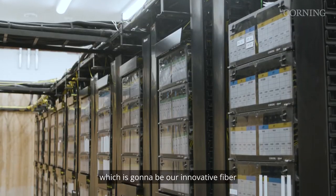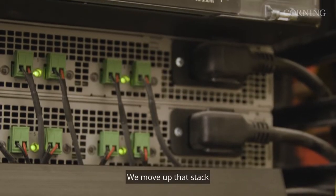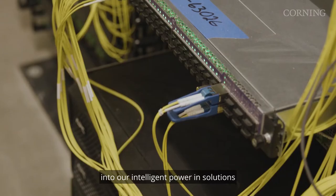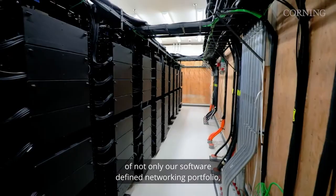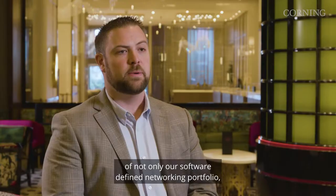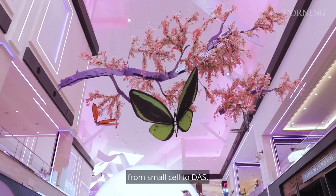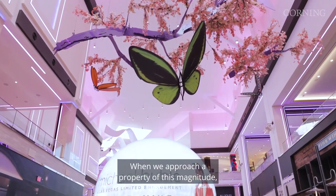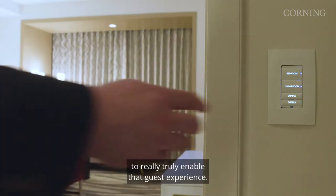Our Everon portfolio considers many aspects of technology. We start off at layer one, which is our innovative fiber and hardware portfolio. We move up that stack into our intelligent powering solutions along with network electronics — our software-defined networking portfolio, as well as cellular products from small cell to DAS. When we approach a property of this magnitude, all those pieces come together to truly enable that guest experience.